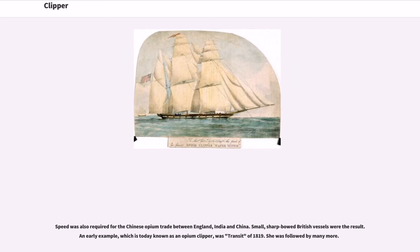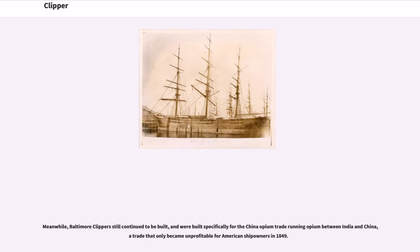Speed was also required for the Chinese opium trade between England, India, and China. Small, sharp-built British vessels were the result. An early example, which is today known as an opium clipper, was Transit of 1819. She was followed by many more. Meanwhile, Baltimore Clippers still continued to be built, and were built specifically for the China opium trade running opium between India and China, a trade that only became unprofitable for American shipowners in 1849.